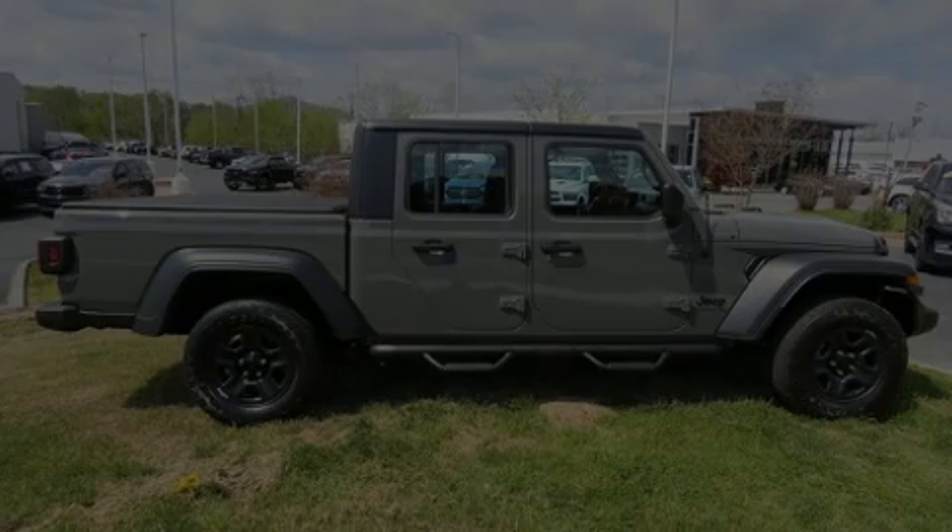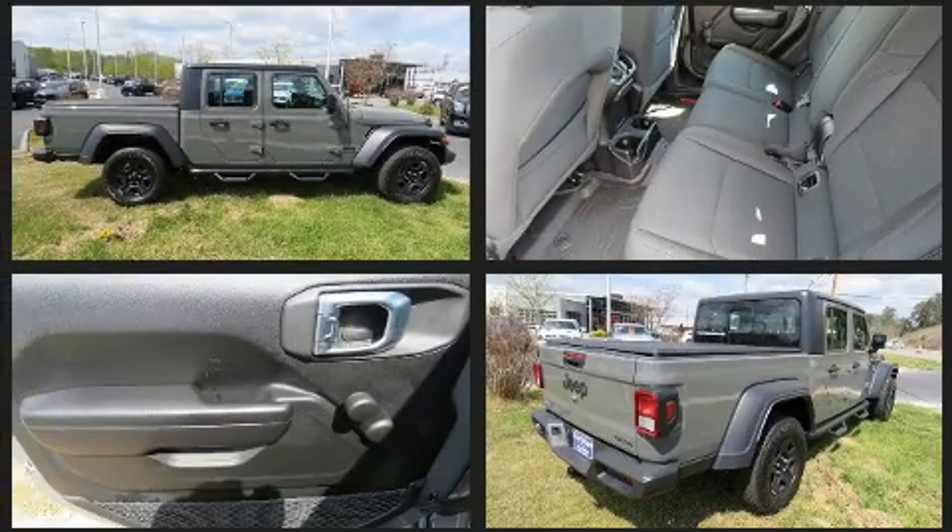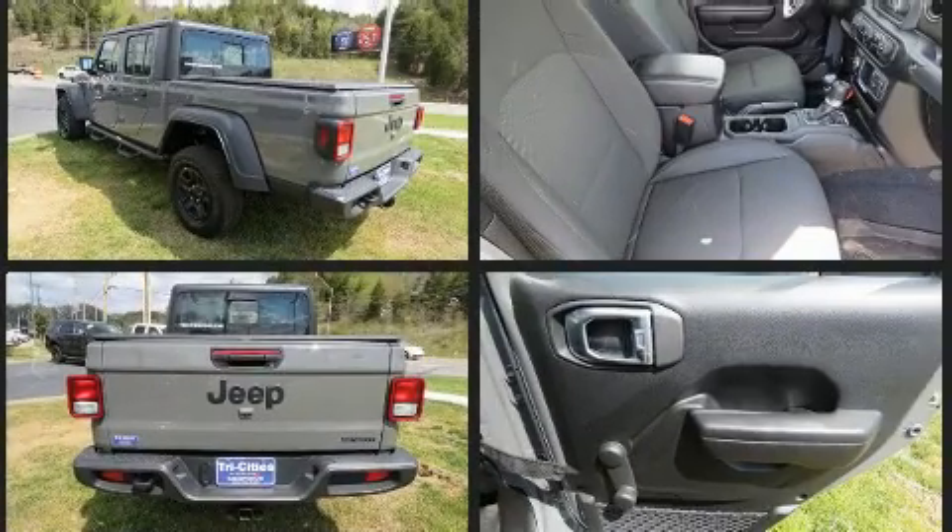Introducing the 2020 Jeep Gladiator. This four-door, five-passenger truck still has less than 15,000 miles. It features an automatic transmission, four-wheel drive, and a refined six-cylinder engine.